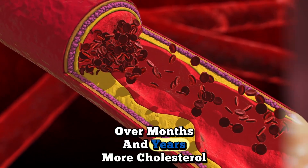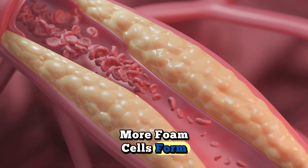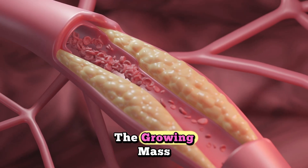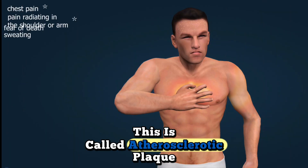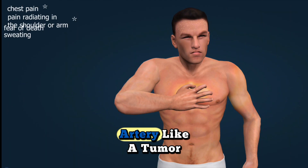Over months and years, more cholesterol accumulates, more foam cells form, dead cells and calcium deposits join the growing mass. This is called atherosclerotic plaque, and it's literally growing inside your artery like a tumor.